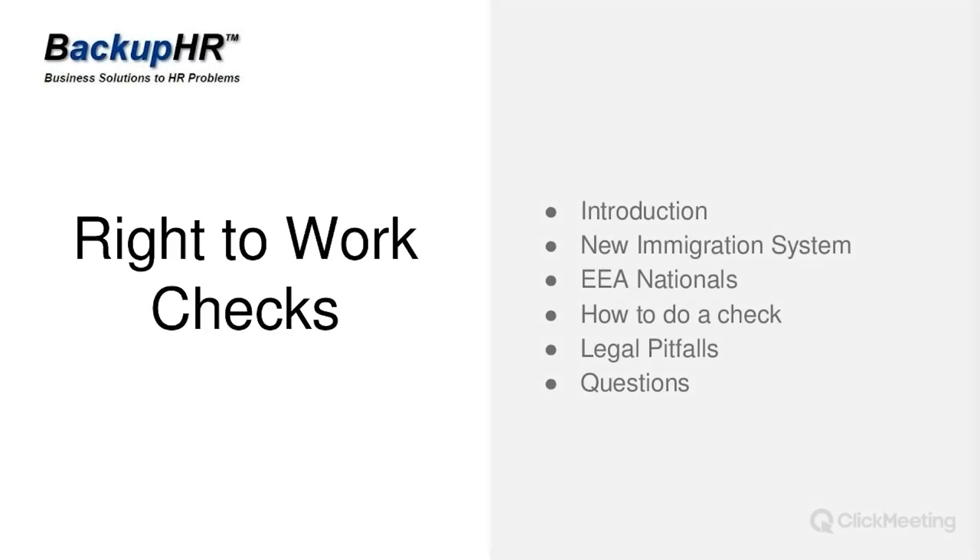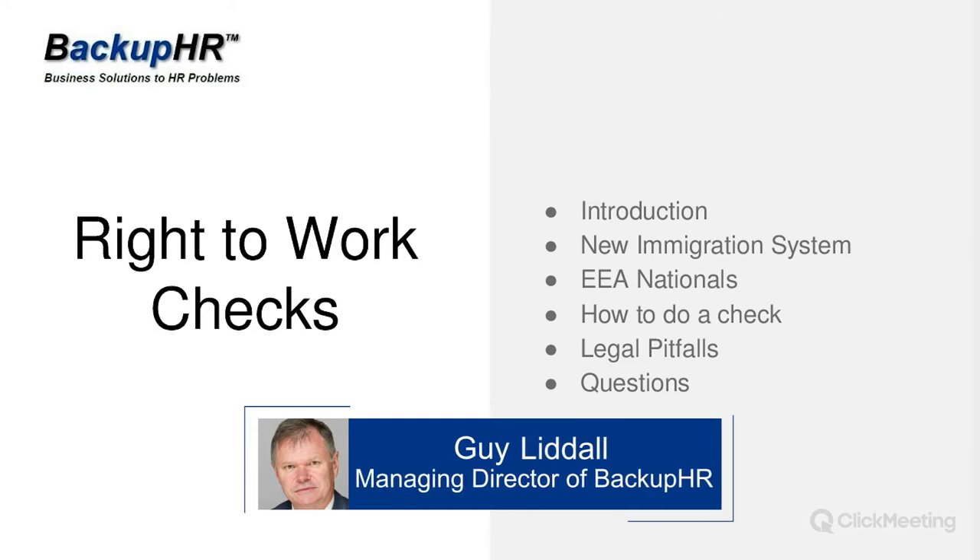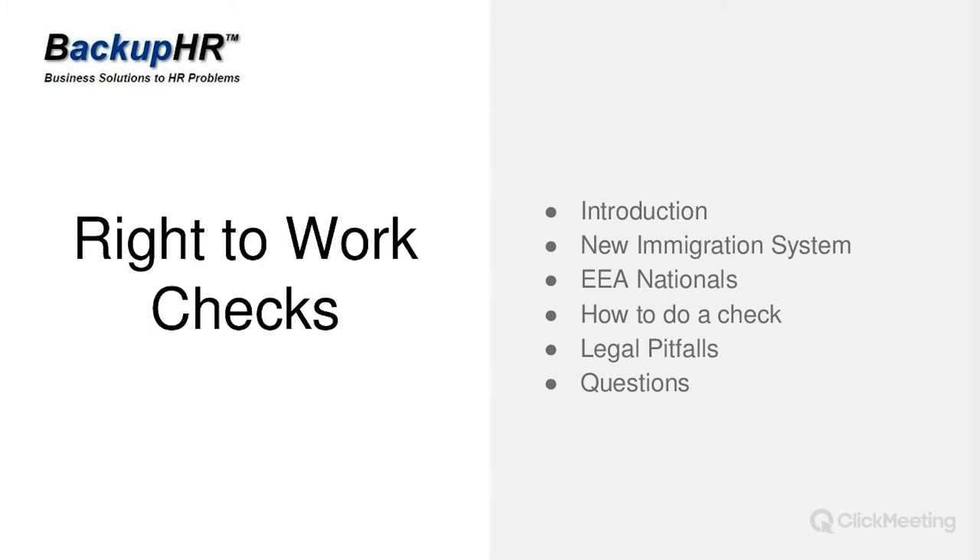We're going to talk briefly about the new immigration system, and about the rules as they apply to EEA nationals — rather than EU nationals, that's a slightly enlarged area: Norway, Iceland and Liechtenstein are included in the European Economic Area, and it also applies to Swiss nationals. We'll talk specifically about how you should do a check, because there's some very important wording you need to be putting on your documents, how you need to keep those documents, and finally some of the legal pitfalls when doing your right to work checks.